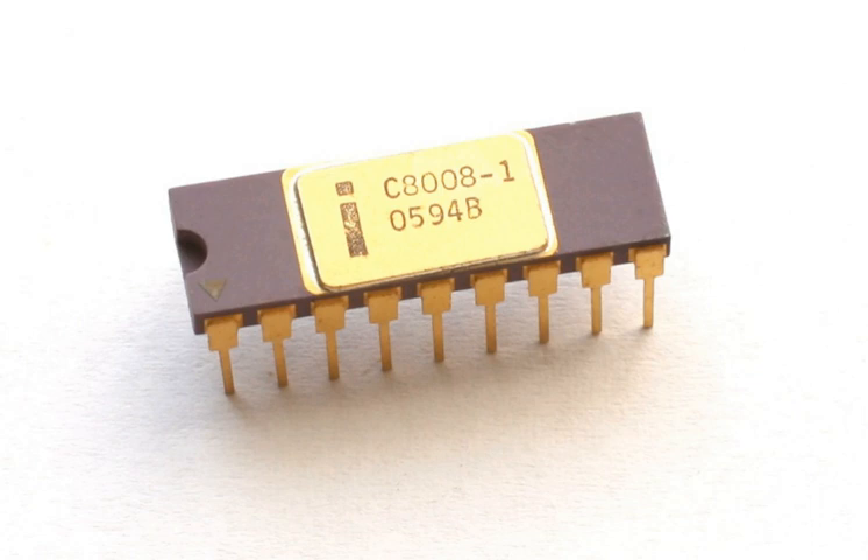Originally known as the 1201, the chip was commissioned by Computer Terminal Corporation to implement an instruction set of their design for their Datapoint 2200 programmable terminal. As the chip was delayed and did not meet CTC's performance goals, the 2200 ended up using CTC's own TTL-based CPU instead. An agreement permitted Intel to market the chip to other customers after Seiko expressed an interest in using it for a calculator.